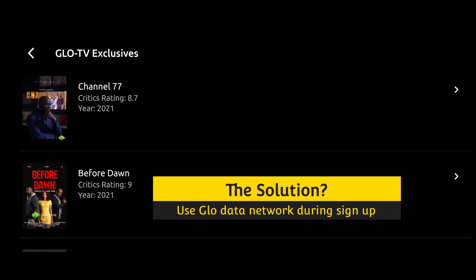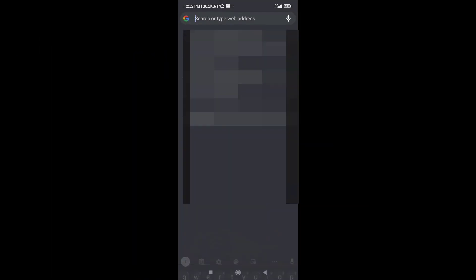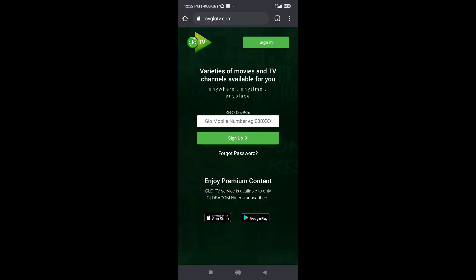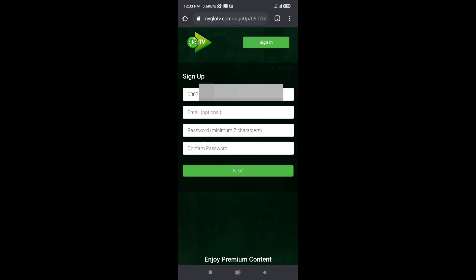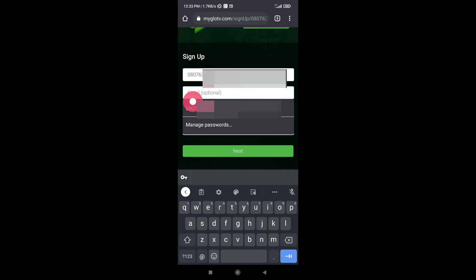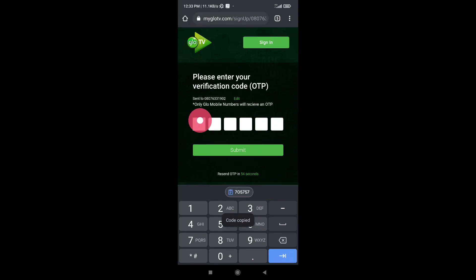The solution: to sign up without hassle, you will need an active Glo number with a data plan. Turn on your Glo data, open your browser and type myglowtv.com in the URL bar and hit enter. Type in the current Glo number that you're using to browse and click sign up. On the next page, choose your password. Email address is optional so you can skip it and click next. You will be sent a one-time password to your Glo number — copy and paste it and then click submit.